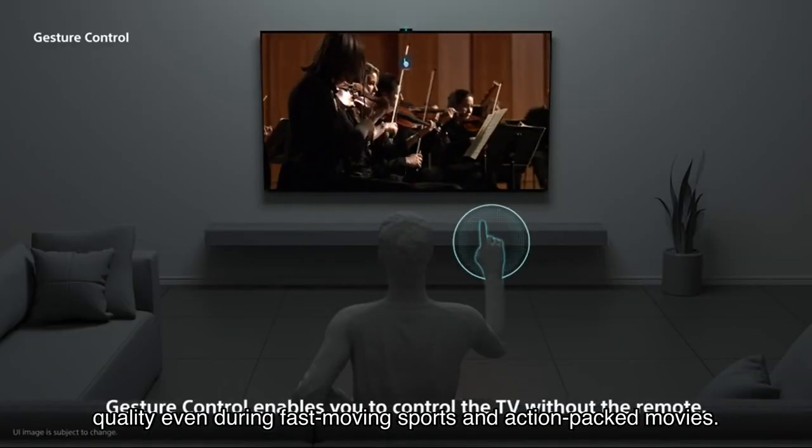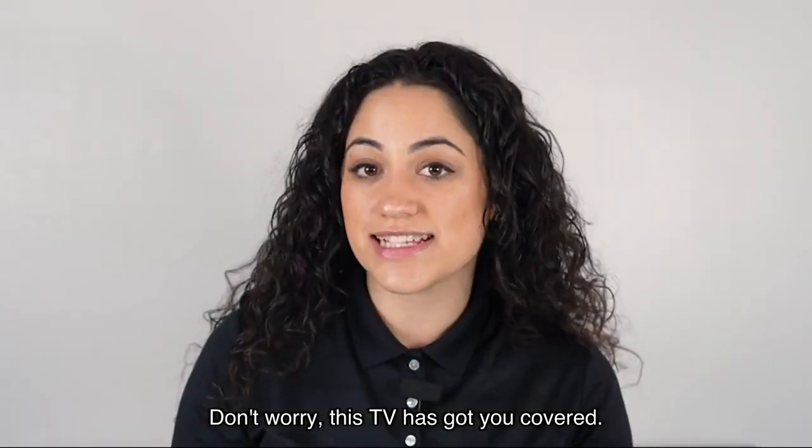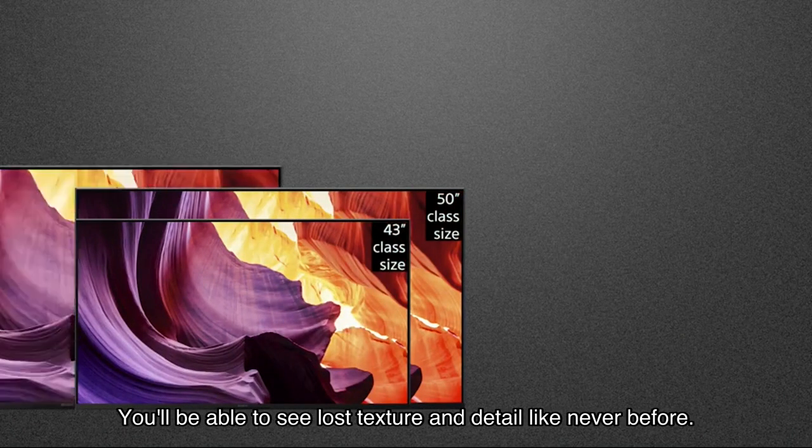With intelligent motion handling powered by Motion Flow XR, you'll enjoy blur-free picture quality even during fast-moving sports and action-packed movies. But what about your existing content? Don't worry — this TV has got you covered with 4K XR Reality Pro, upscaling all your content to near 4K resolution.